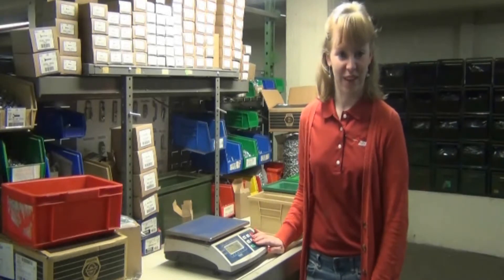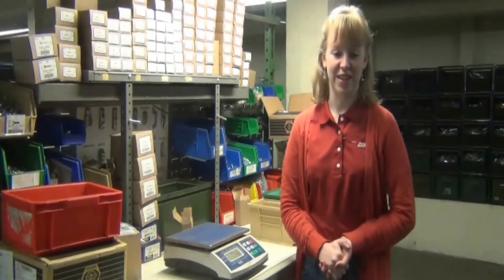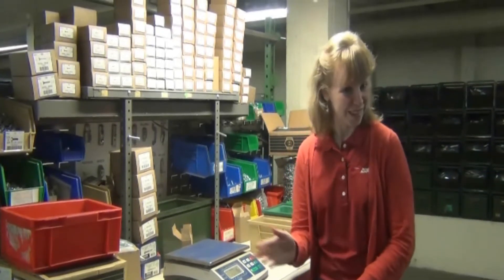These and other types of scales are available for your application. Call today and speak with one of our warehouse technicians to review your application and our inventory. Of course, you will be satisfied. I'm Tabitha from ASI, and I'll see you next time.